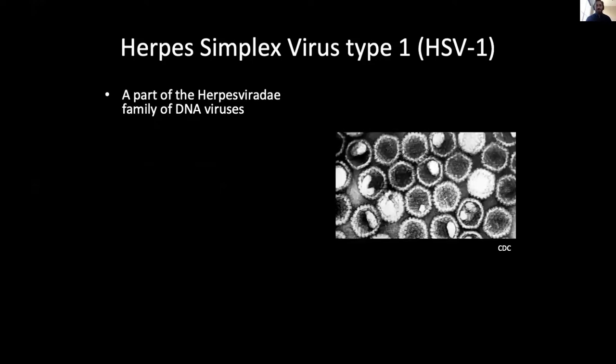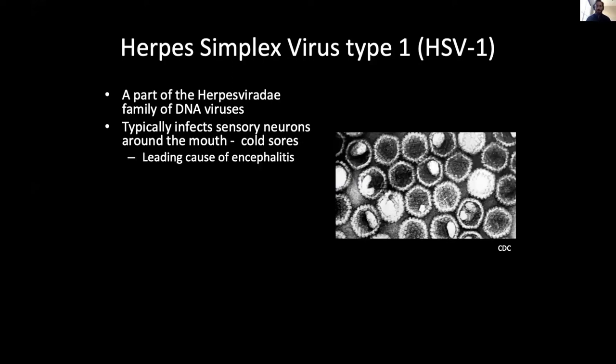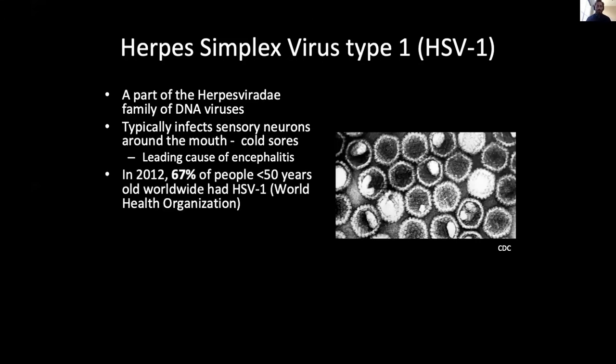HSV-1, colloquially known as herpes, is part of the herpesviridae family of DNA viruses. It typically infects sensory neurons around the mouth, which during reactivation cause cold sores, but more severely, it's the leading cause of encephalitis worldwide. In 2012, it was estimated that 67% of people under 50 years old around the world were infected with HSV-1 — some 3.7 billion people.